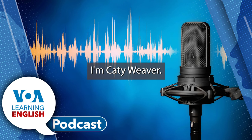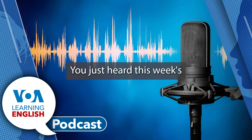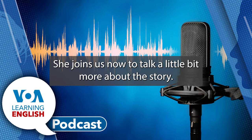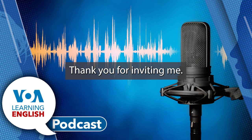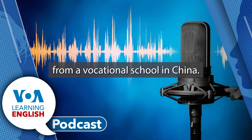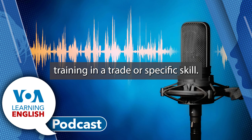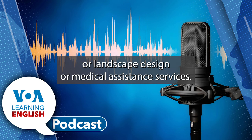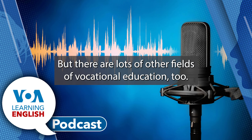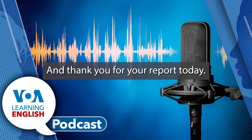I'm Katie Weaver. You just heard this week's education report from Katie Weaver. She joins us now to talk a little bit more about the story. Your report centered on a student from a vocational school in China. What does vocational mean? Vocational education is often training in a trade or specific skill. It could mean study in automobile repair, landscape design, or medical assistance services. But there are lots of other fields of vocational education, too.